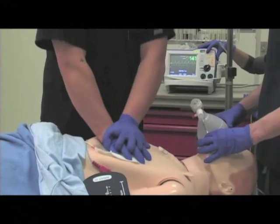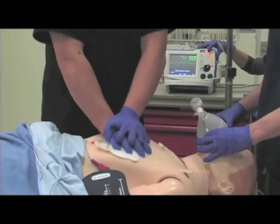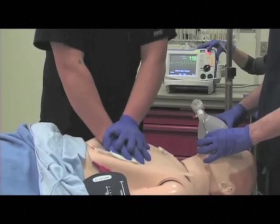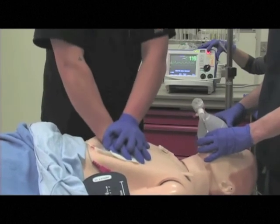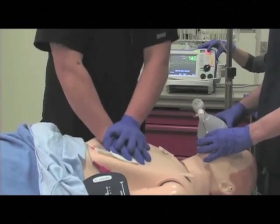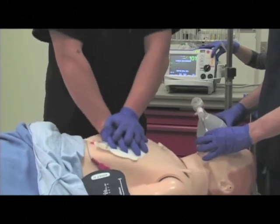Let's go ahead and charge the defibrillator to 200. Everybody else that is not doing active CPR, back away. Wait for my all clear. I'm going to count down and then we're going to shock. All clear. Three, two, one, shock. Back on the chest. Good.